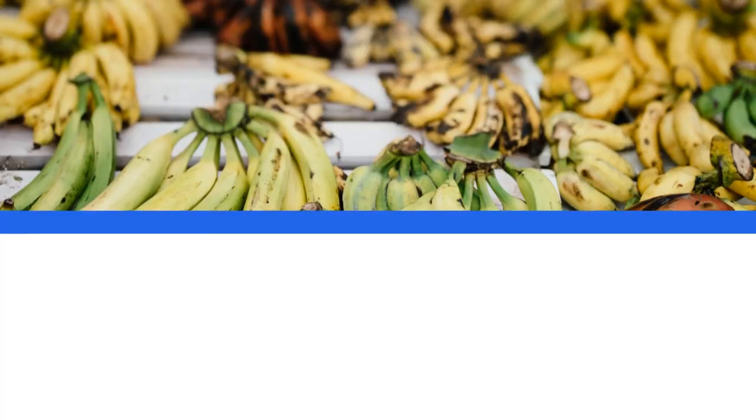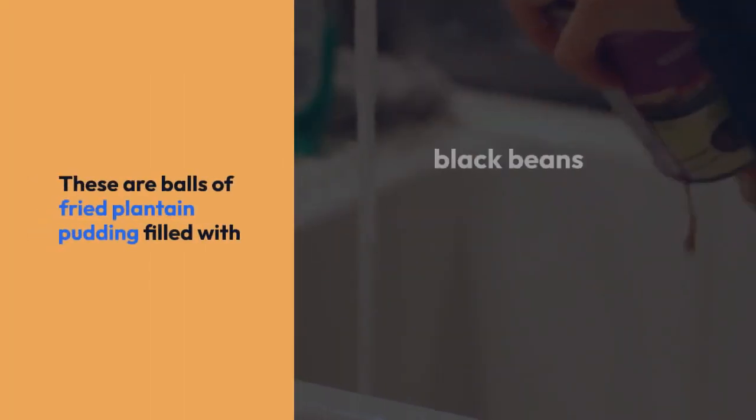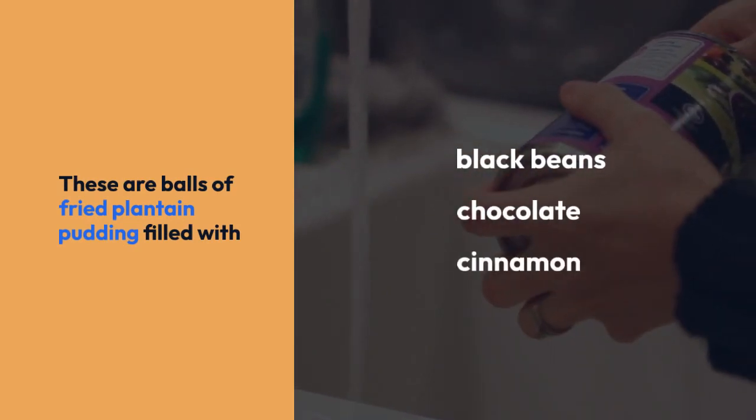For dessert, try Relinitos. These are balls of fried plantain pudding filled with black beans, chocolate, and cinnamon.